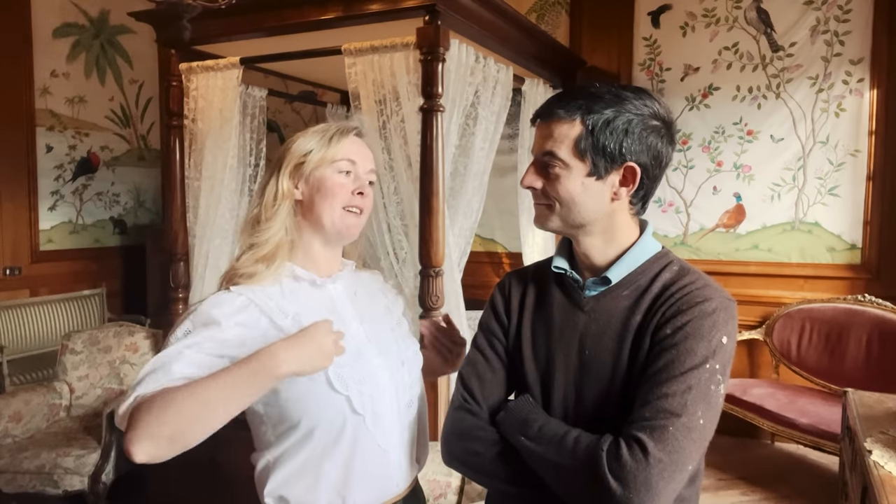Hello everybody, this is Amy and Mark from Chateau de Rosières. Today we're showing you the fanciest room in the Chateau, and for that I've put my fanciest clothes on. You look very fancy. I haven't ironed them but I've made a bit of an effort. That's not so fancy. You look very Austrian. Thank you very much.